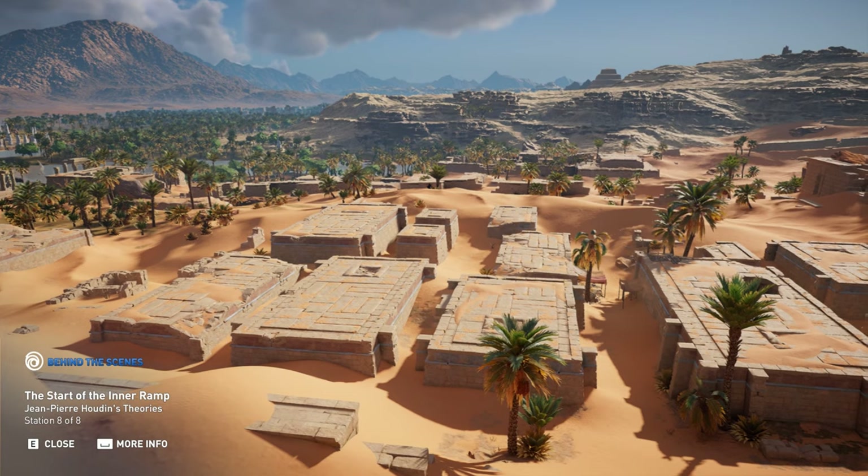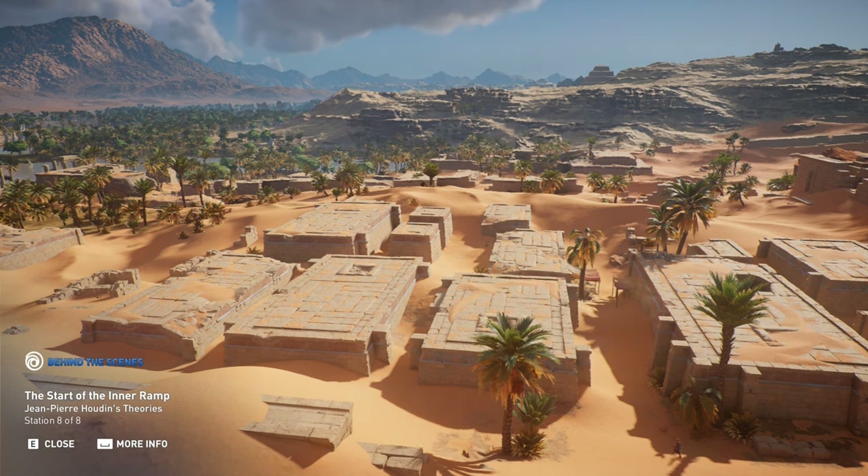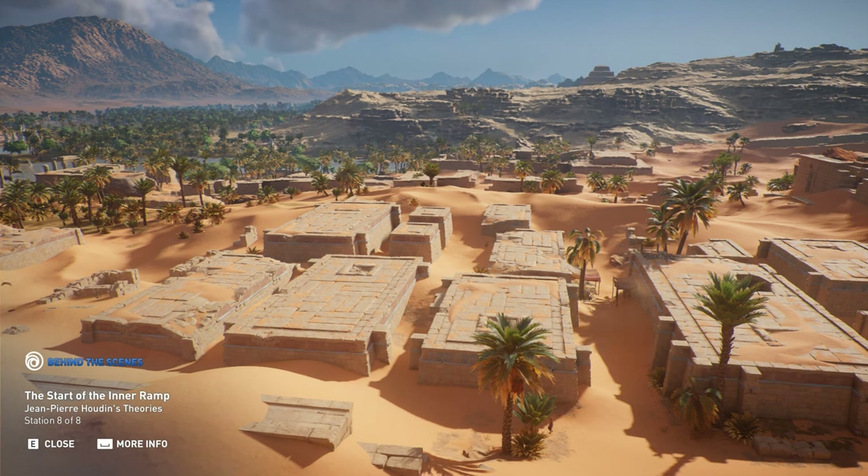According to Houdin, the start of the inner ramp was located at the base of the southeastern face of the pyramid. This location would have been the junction point of the external and internal ramps. Below us, workers would have built the lower part of the pyramid with the external ramp, before eventually switching to the internal ramp for the middle and upper sections. At that time in the process, they could have reused the material of the external ramp to fill the center of the pyramid, hauling the stones in through the internal ramp.